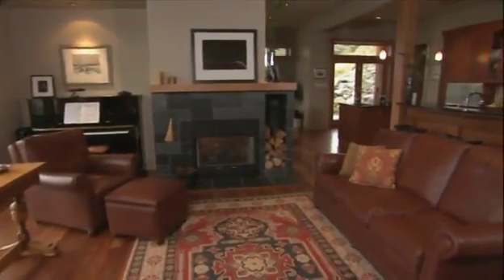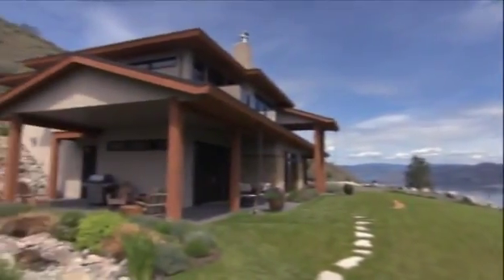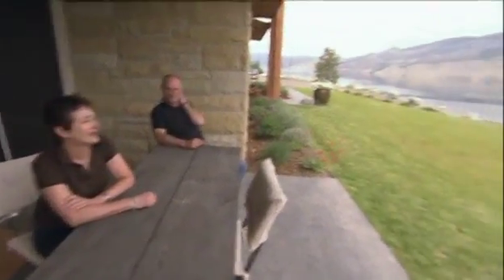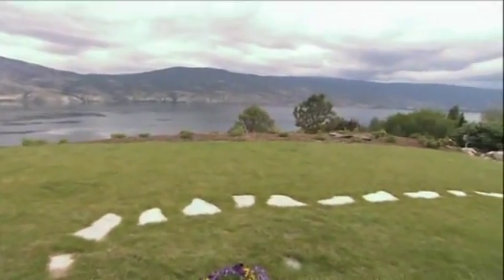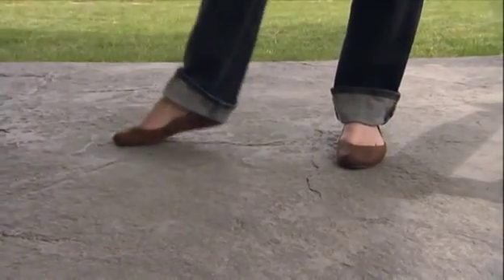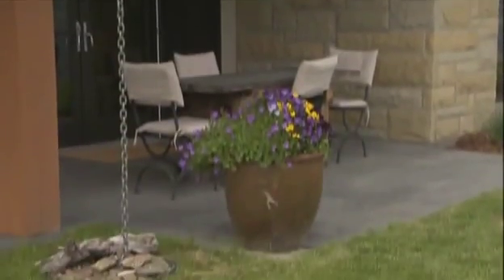Just beyond the kitchen is the dining area with a walk-out to a patio and beautiful views overlooking the lake. They tend to eat outside all the time — it's fabulous to sit down with a glass of wine and enjoy the view. The deck features stamped concrete that almost looks like slate, very easy to maintain — just hose it off.